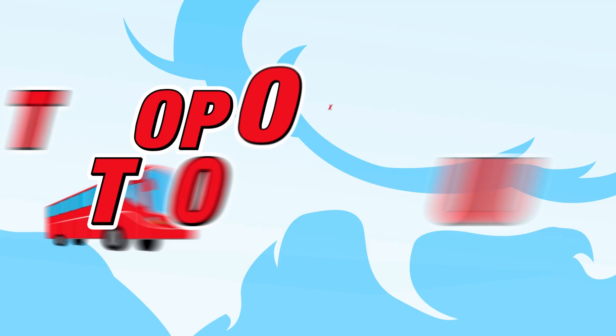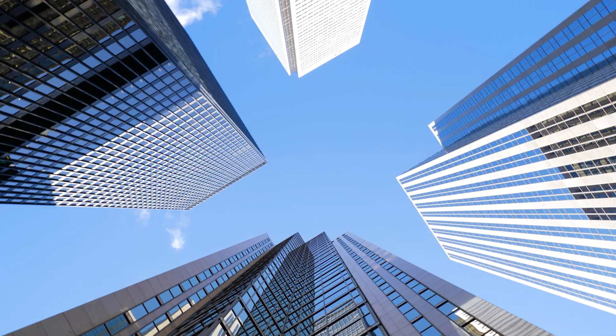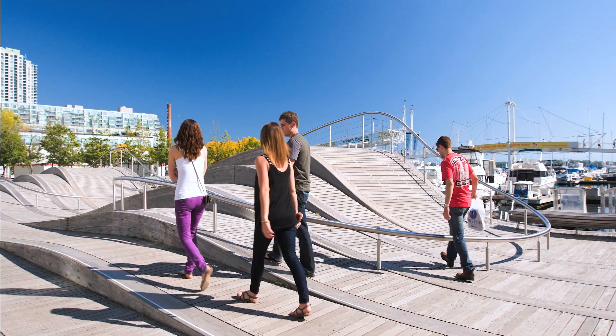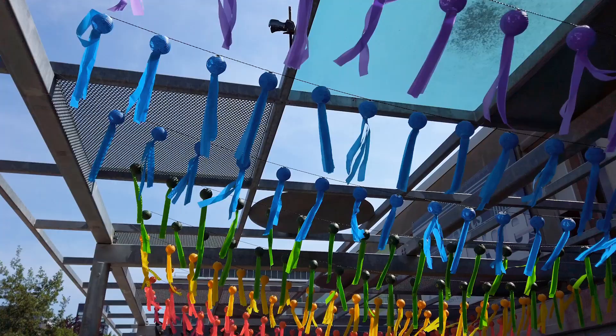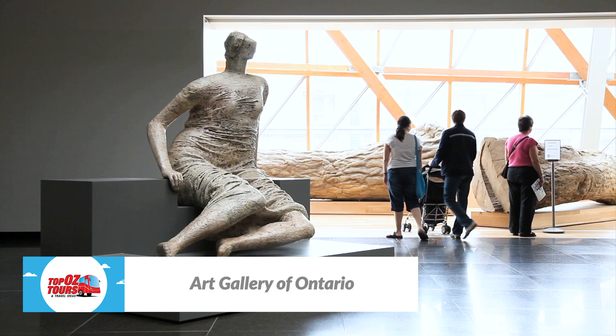We're starting our trip in fabulous Toronto, Canada's biggest city and the economic powerhouse of the country. But that doesn't mean it's all suits, boots and nine-to-fivers. Situated on the western shore of Lake Ontario, the city has a relaxed and laid-back vibe. And with more than 70 museums and galleries, there's plenty to keep culture vultures entertained.